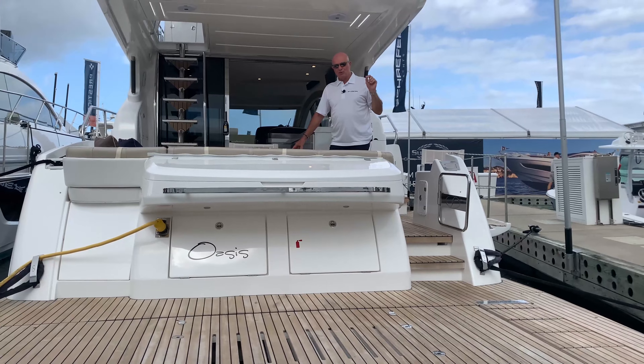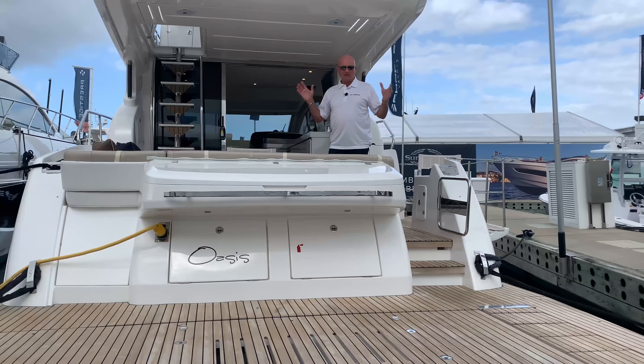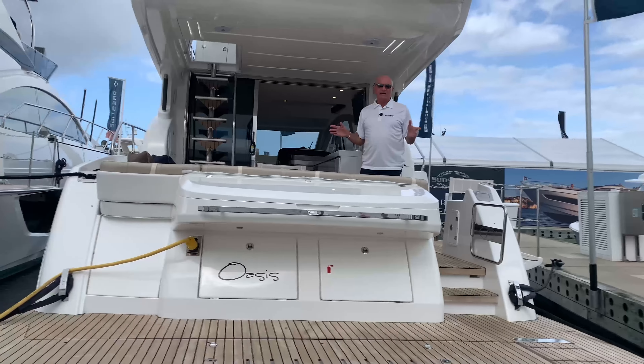Captain Greg here. Welcome to the 2021 Fort Lauderdale International Boat Show. I've got a spectacular boat to tell you about today — this is the Schaefer 510 GT.